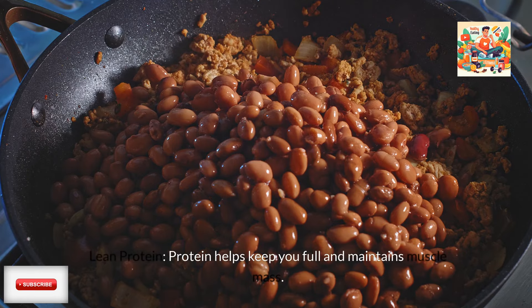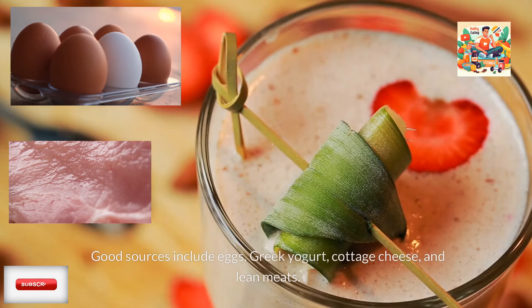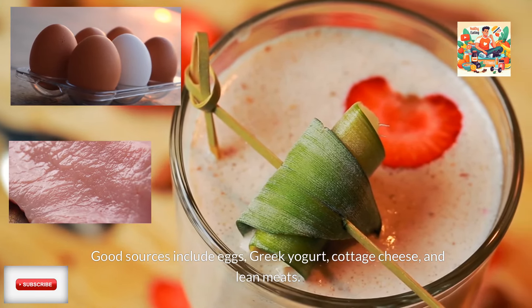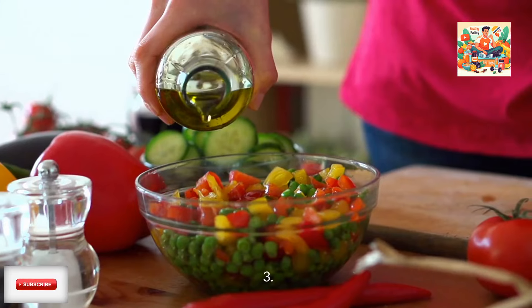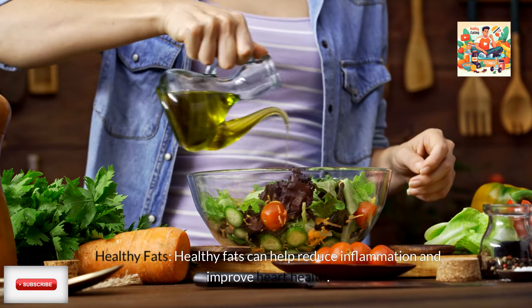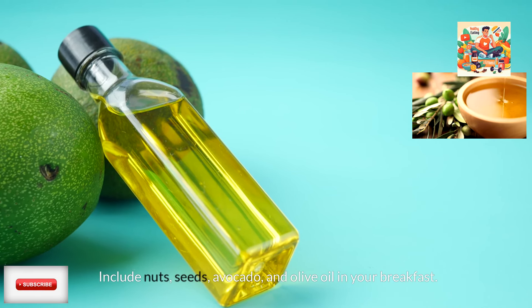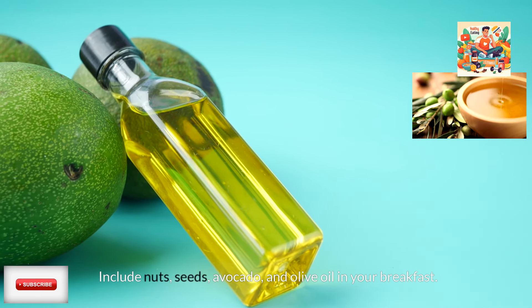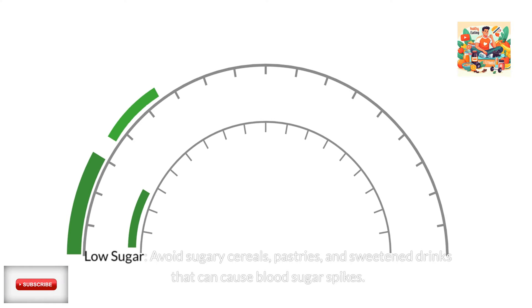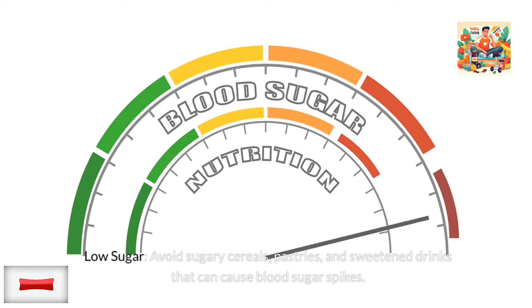Second, lean protein — protein helps keep you full and maintains muscle mass. Good sources include eggs, Greek yogurt, cottage cheese, and lean meats. Third, healthy fats — healthy fats can help reduce inflammation and improve heart health. Include nuts, seeds, avocado, and olive oil in your breakfast. Fourth, low sugar — avoid sugary cereals, pastries, and sweetened drinks that can cause blood sugar spikes.